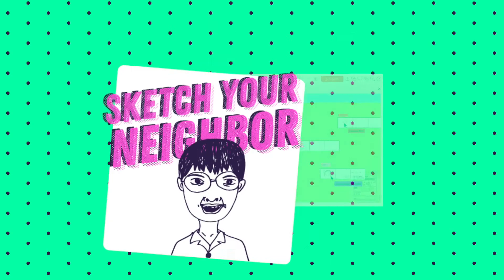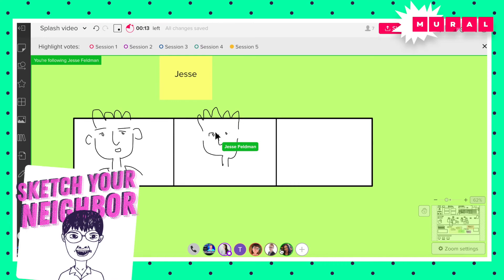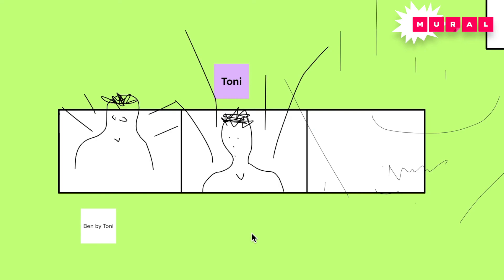Sketch Your Neighbor. We're going to use the pen tool here. Without telling anybody, you're just going to look at the grid on Zoom and pick somebody that you are going to draw. Who are you drawing, Toni? — That's Ben. Do you like the halo? He has like the pink light. — I was trying to capture that. That was fun.